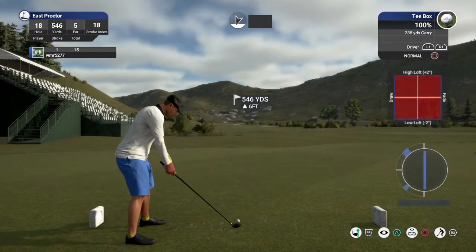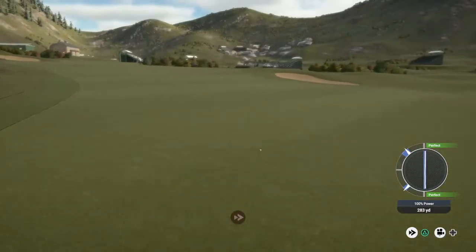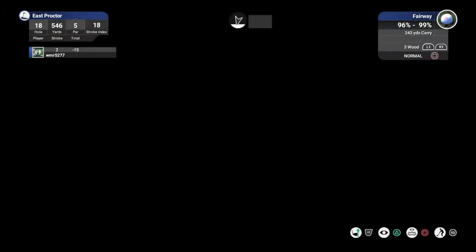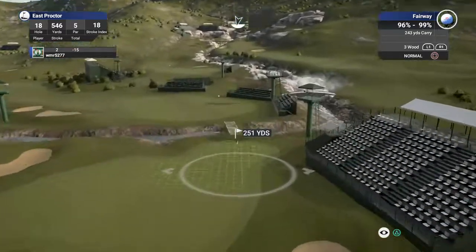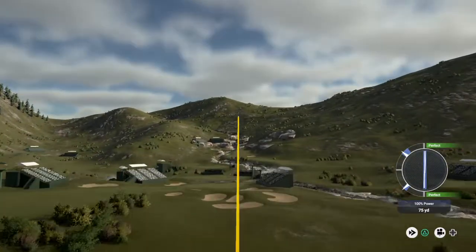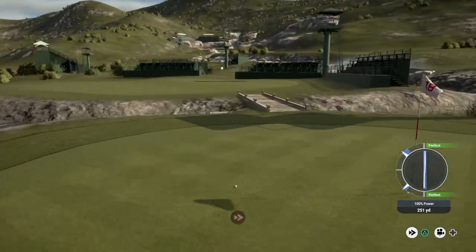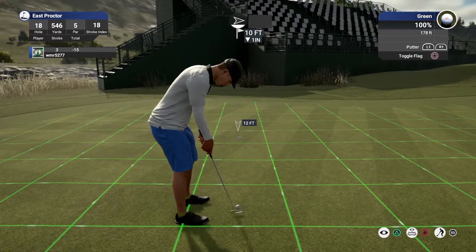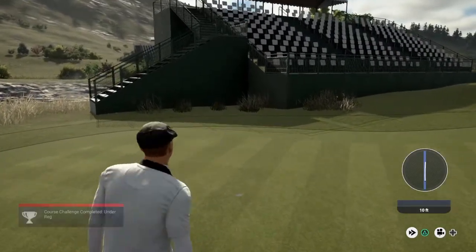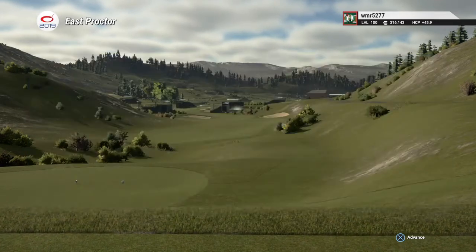Nice solid birdie on that last hole. We got another birdie in the works here. I think you got all of that one. About 250 yards to the pin. There you go — this is shaping up, putting for eagle next. Going right at the hole. Nice. You obviously have a handle on this course — I'd try a more difficult one for your next one. But great work out there.